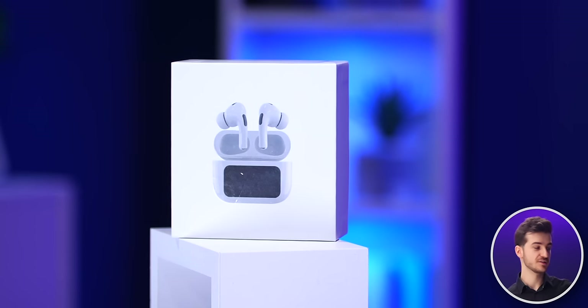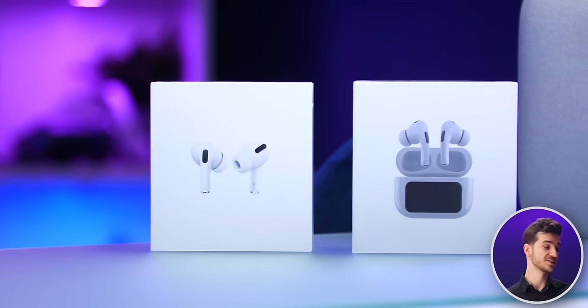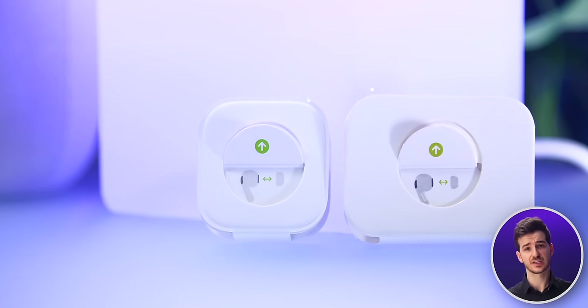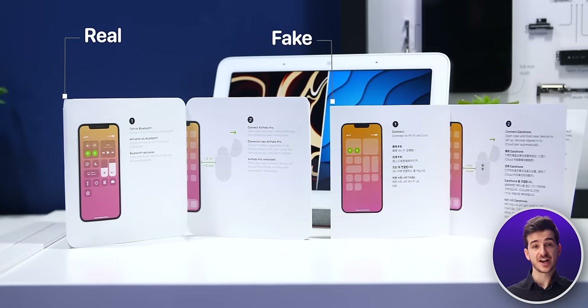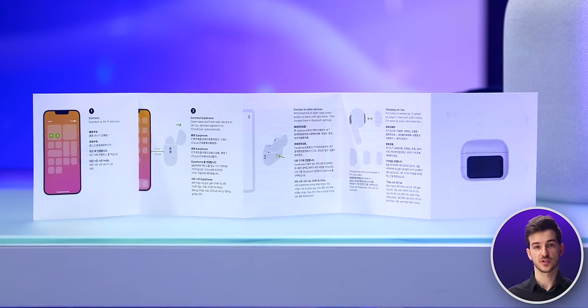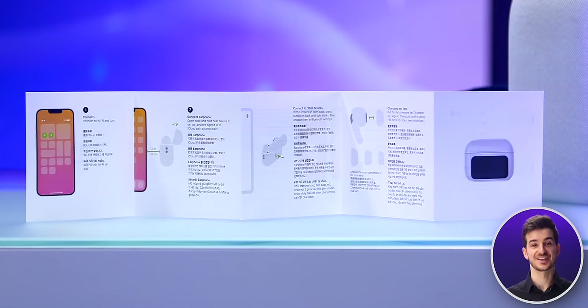I have to say, even the box does look very Apple-like, both the front and the back. Even the eartips look very similar to the original ones that Apple gives you. Same goes for the manual, which, although it does have an image of the AirPods Pro with a screen, it doesn't really explain what the use cases are. So, what are they? What does the screen actually do?